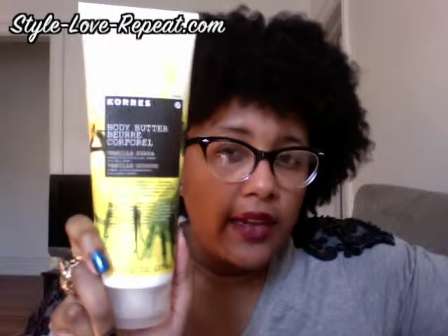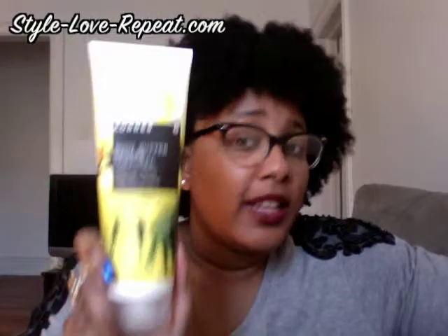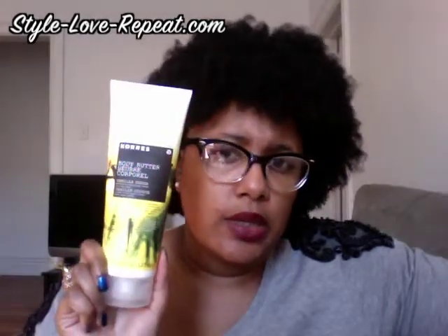This month is mostly beauty products and one book. The first product is something from Korez — it's the Korez body butter. If you've never tried Korez, I highly recommend you go try it now. This one is in vanilla guava. It's a Greek company, mostly natural products, and the body butter makes your skin feel like butter. This is my favorite scent right now. I actually purchased this in a two-pack — this one and the original guava scent, which I really love too, but my boyfriend likes this one better.